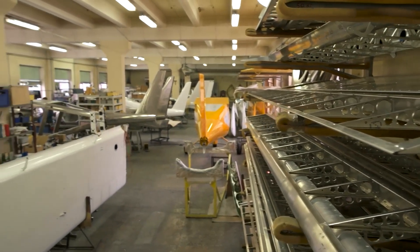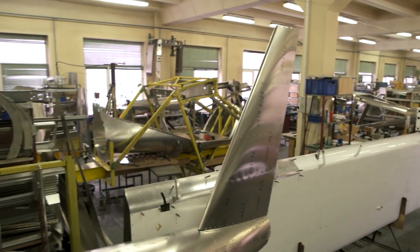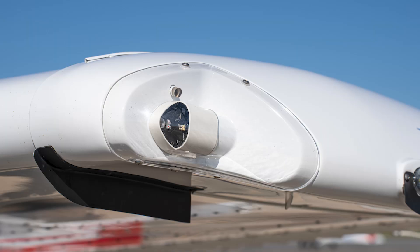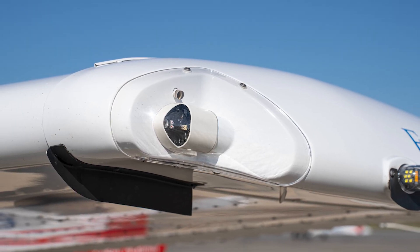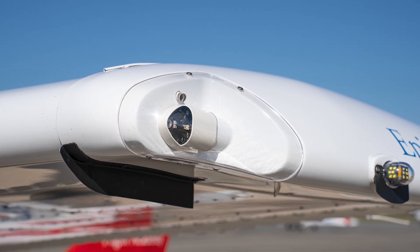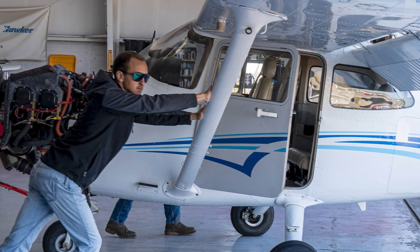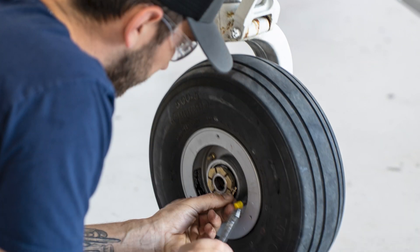Aircraft lights are available for sale from aviation suppliers, and proper installation and maintenance ensures they function optimally. Regular inspections, cleaning, and replacements of LEDs or bulbs help maintain visibility and compliance with regulations. At Epic, the maintenance department only purchases brand new lights and parts for their aircraft, valuing safety first.